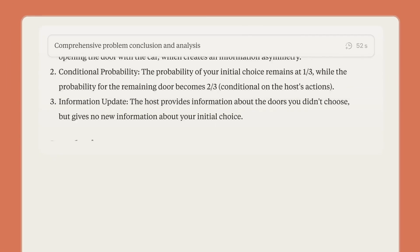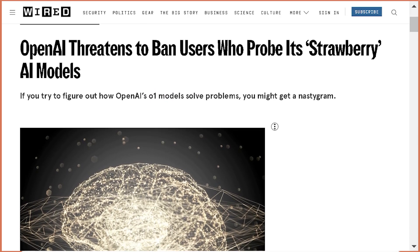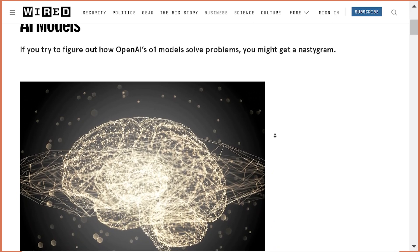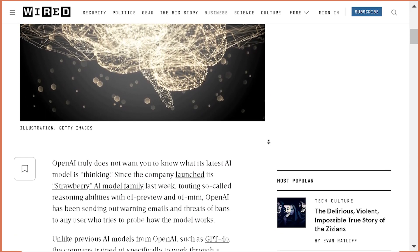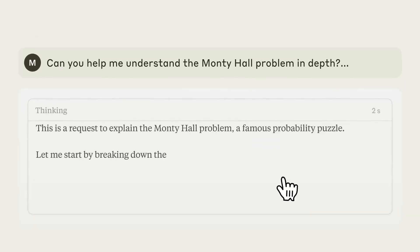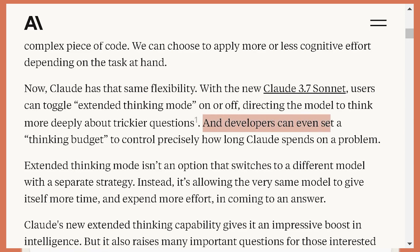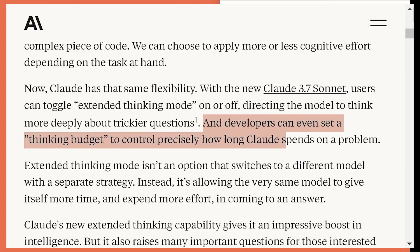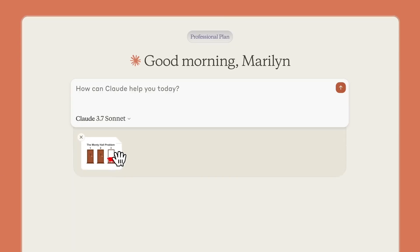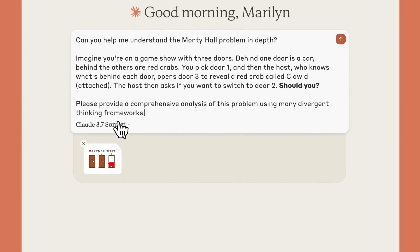In this mode, Claude 3.7 Sonnet outputs its reasoning process before finalizing its answer. In contrast, OpenAI considers the internal reasoning processes of its AI models as intellectual property and has implemented measures to prevent reverse engineering. Users reported receiving emails from OpenAI stating that attempts to uncover these internal processes could result in loss of access. This thinking feature may be useful when the task requires a detailed breakdown, although it comes at the cost of longer response times and additional token usage. In extended thinking mode, API users can adjust how much time the model spends reasoning by setting a specific token budget, allowing users to balance speed, cost, and performance according to the needs of their task.